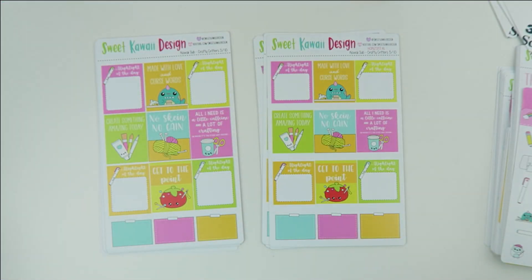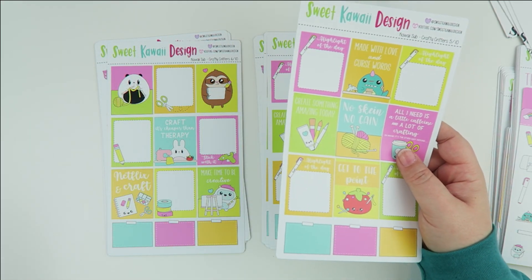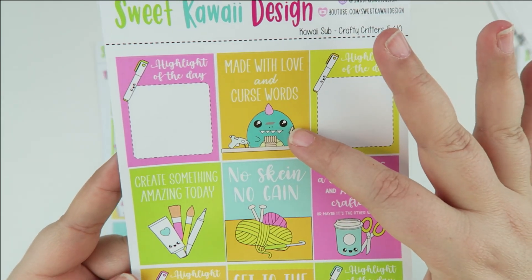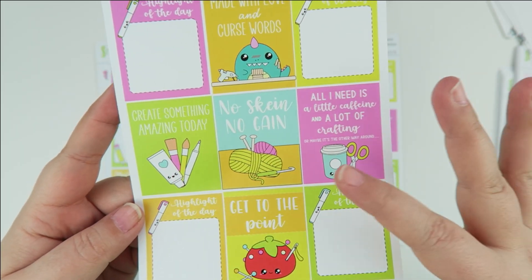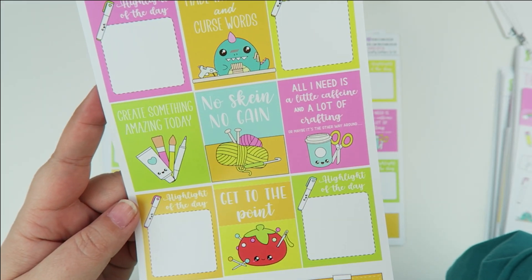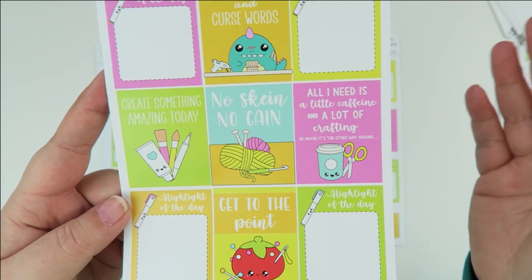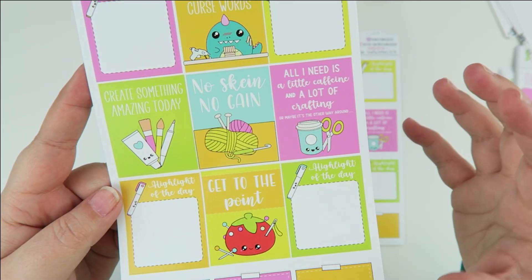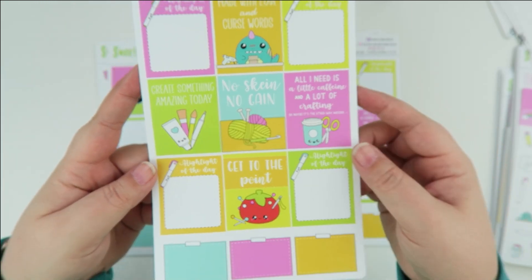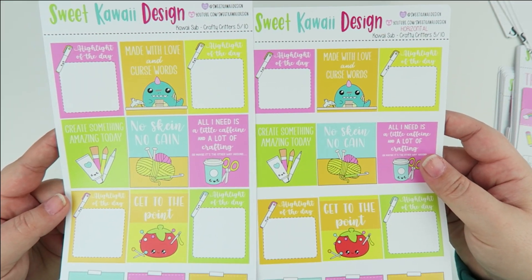The full boxes — I love the full boxes for this month. I tried to think of all the different crafts to include everybody. You have stickers that say 'highlight of the day' with a little highlighter, 'made with love and curse words,' 'create something amazing,' and 'no skein no gain.' A skein is basically that bundle of yarn the way it's bundled. You also have a smaller version of the caffeine sticker and 'get to the point' with little needles — lots of fun puns.